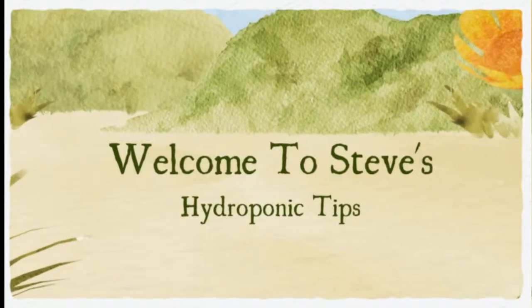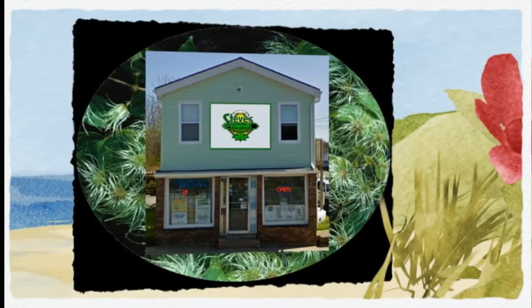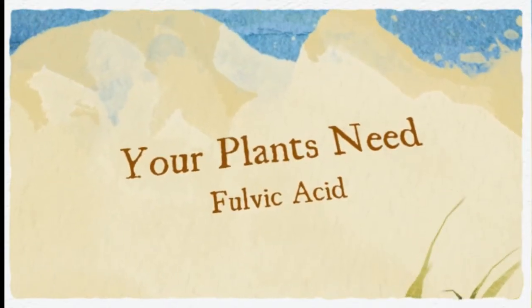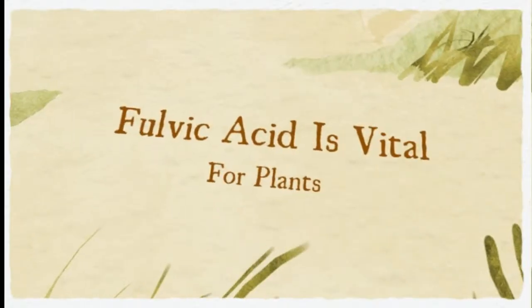Welcome to Steve's hydroponic tips. Fulvic acids, also known as humates, play a vital role in your garden. The benefits of fulvic acid are dependent upon the conditions within your nutrient tank, within your substrate, and within your grow room. The more favorable those conditions, the better fulvic acids will perform.